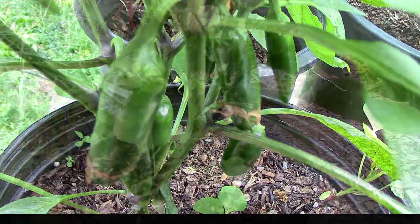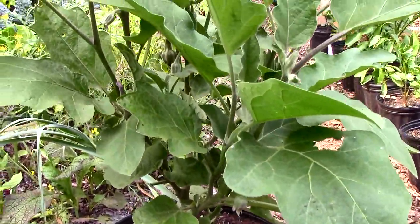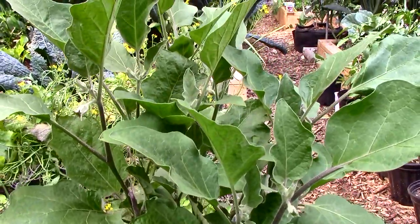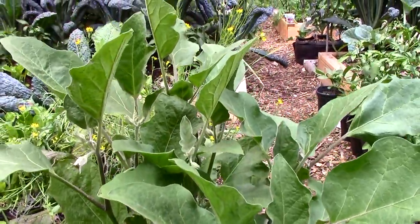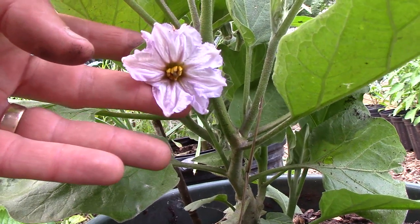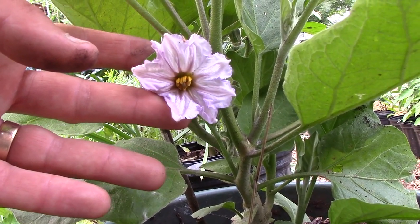We're growing most of our peppers and all of our eggplants in pots this year. Both were set back by an aphid infestation in the grow room, but are doing well now. In fact, we haven't seen any aphids since we brought the plants outdoors. The peppers are starting to set fruit and the eggplants are flowering. Based on how these plants are doing, we expect an earlier harvest than usual for both.